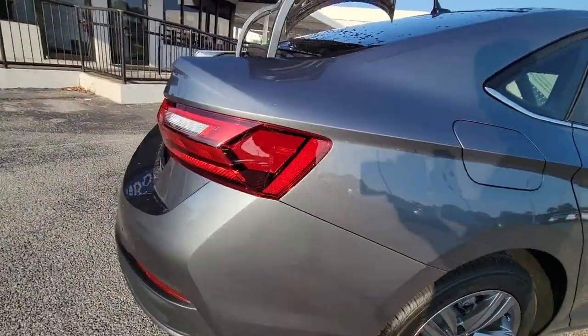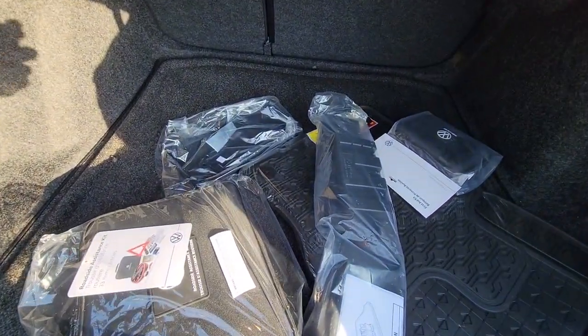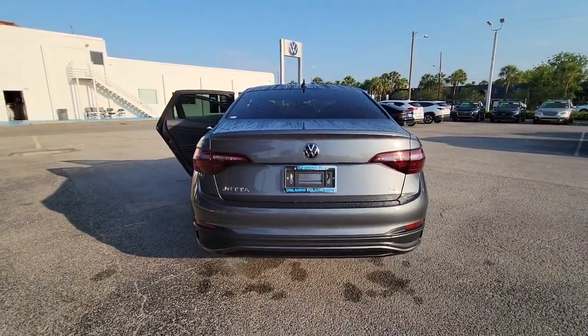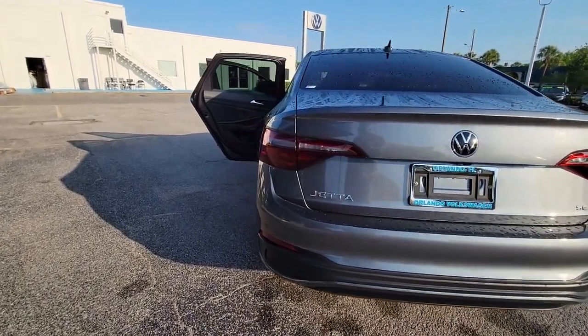These are just some of the great options this vehicle comes with: Lane Departure Warning, Keyless Entry, Backup Camera, Adaptive Cruise Control, Lane Keeping Assist, Remote Engine Start, Keyless Start, Heated Mirrors, Bluetooth Connection, and Power Driver Seat.